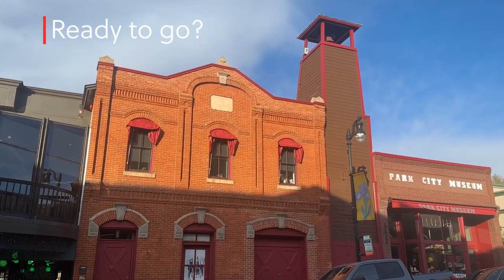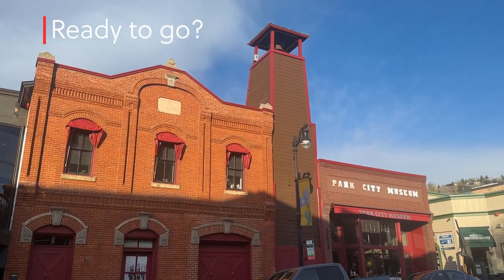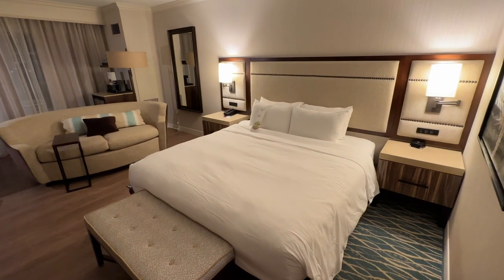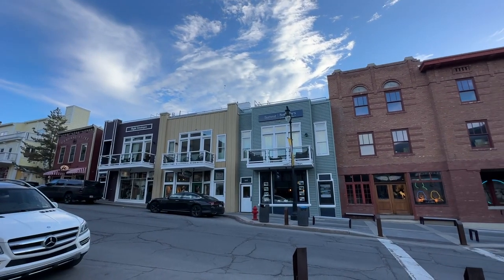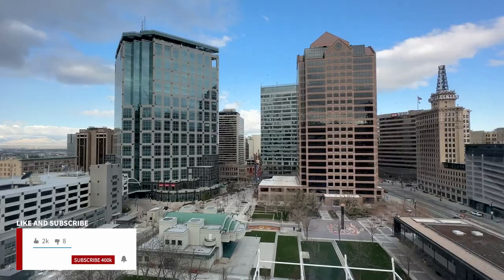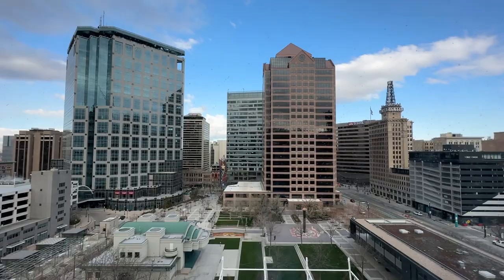Are you visiting Utah soon? Would you choose to stay at this hotel? Would you take the time to venture over to Park City? Let me know in the comments. Subscribe to my channel for more city guides and hotel reviews and check out one of these recommended videos popping up next.